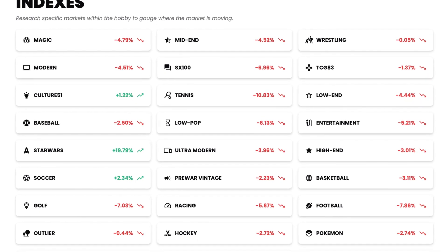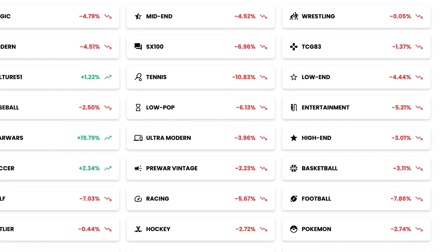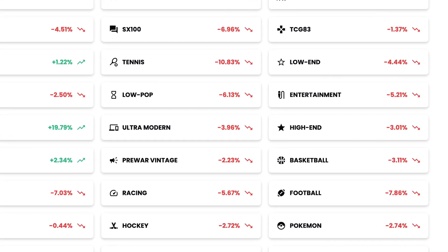Whenever there's a new set for Pokemon, it's always very hyped, especially the chase cards — the cards that look the coolest. However, cards like Charizard, Pikachu,